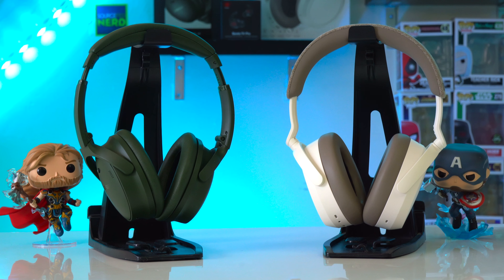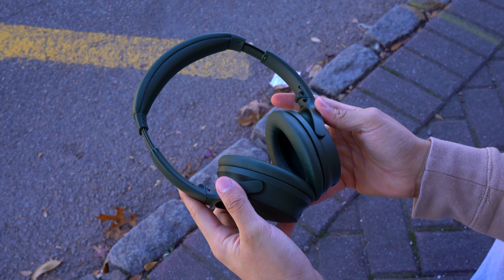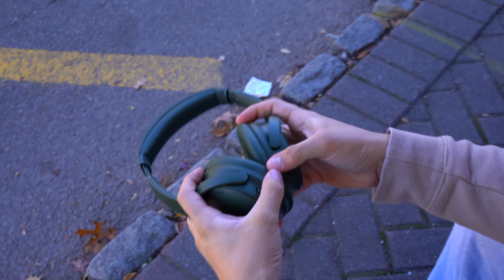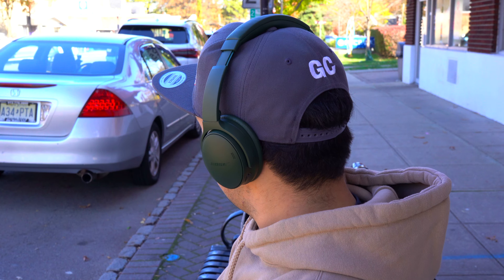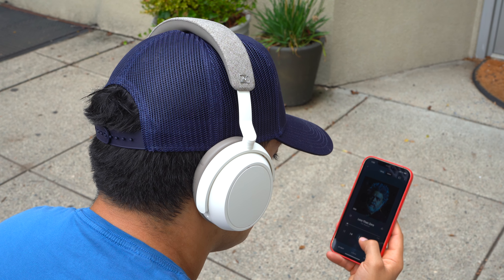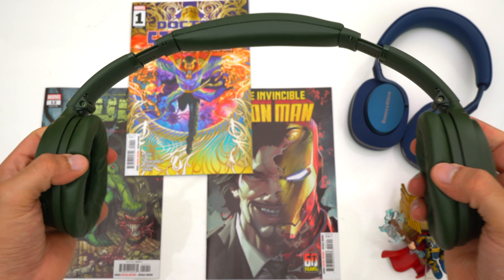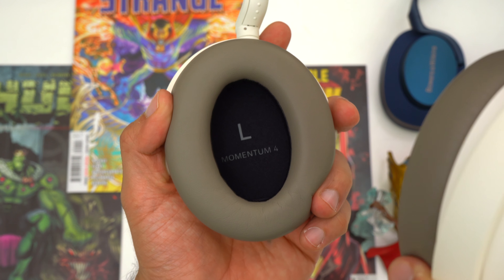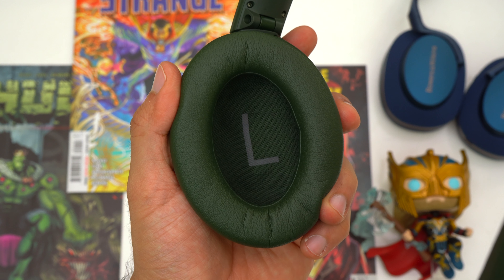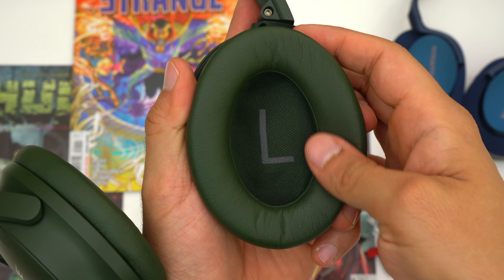Regarding fit, this is very different between these two headphones and can actually be a deciding factor for some people. Both headphones are big head approved, but the Momentum 4's have a firmer fit whereas the Bose QC's have less clamping force. So if you like a looser fit, have a really big head, or like to wear hats, you'll definitely want to go with the Bose QC's. Both headphones have very spacious ear pads that accommodate most ear types, even very large or protruding ears.